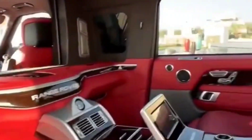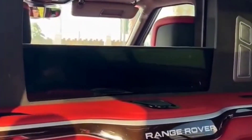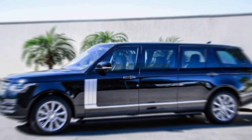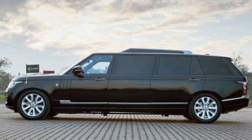It also includes a Wi-Fi hotspot and a wireless charging pad. In addition, the Range Rover Limo is equipped with a variety of advanced safety features, such as adaptive cruise control, lane departure warning, and automatic emergency braking.